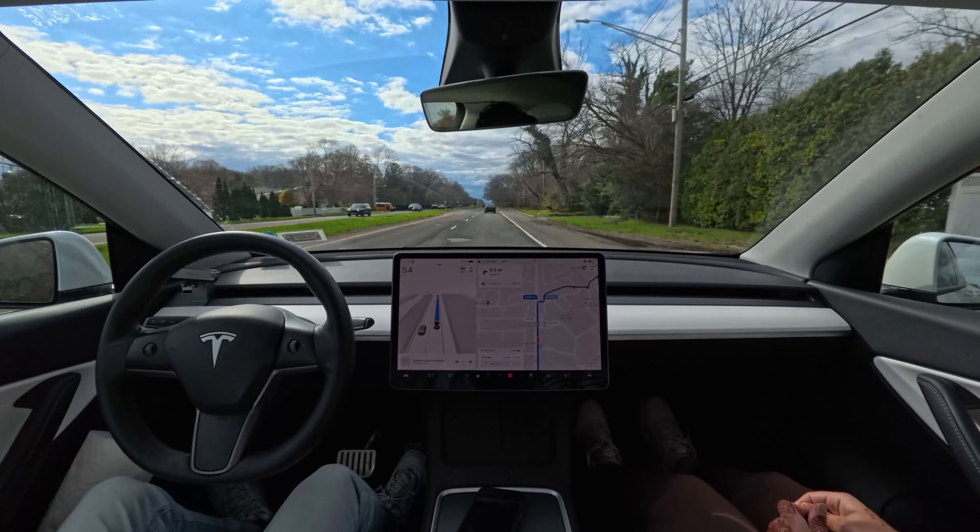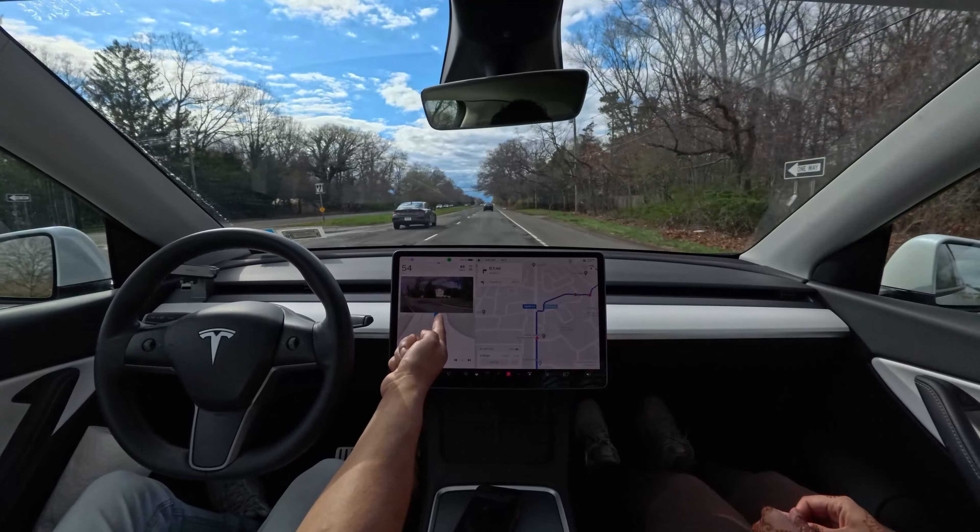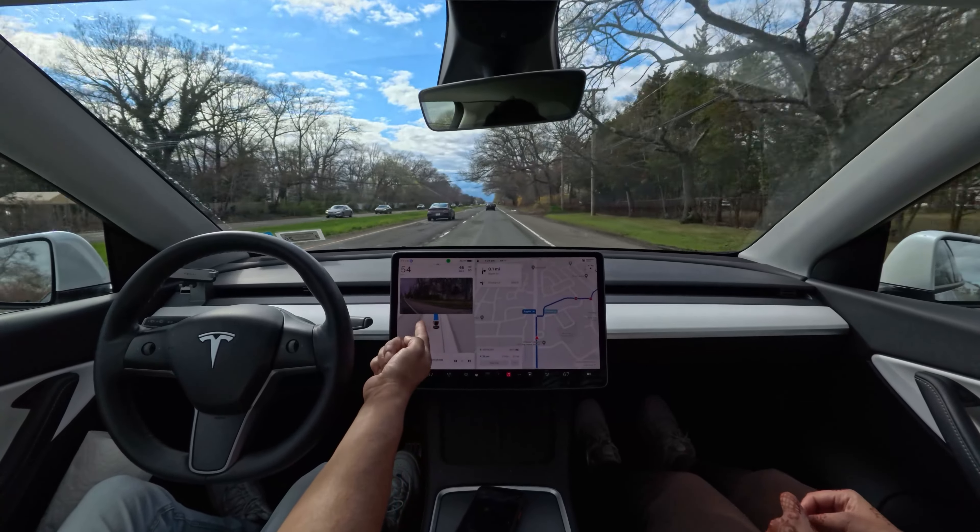It seems like a very human kind of driving — it feels like a human is driving and I'm just sitting on the passenger seat. Very nice.